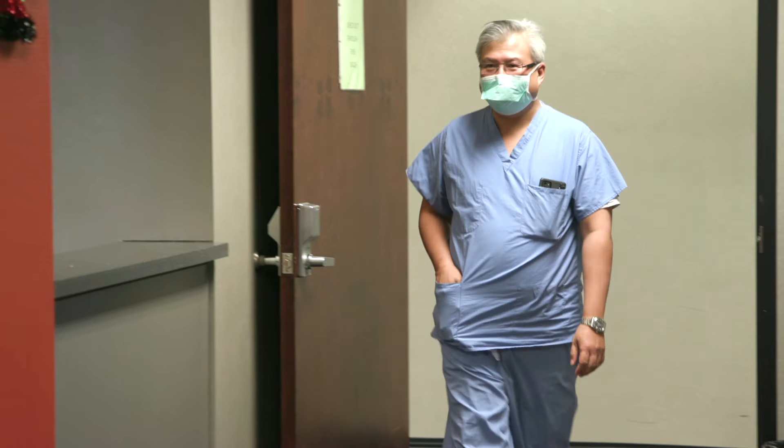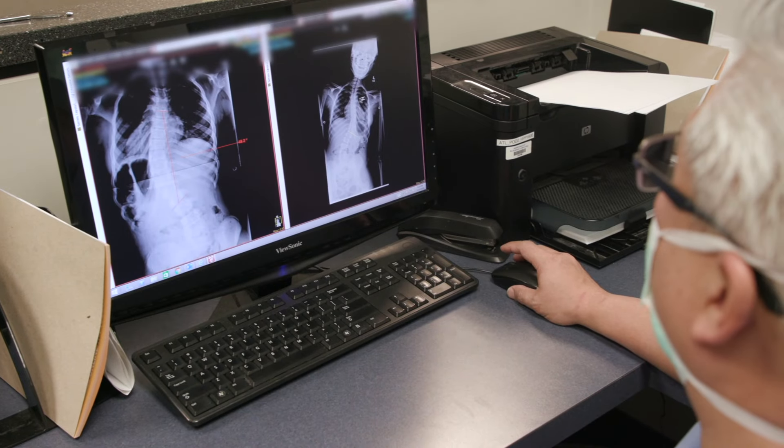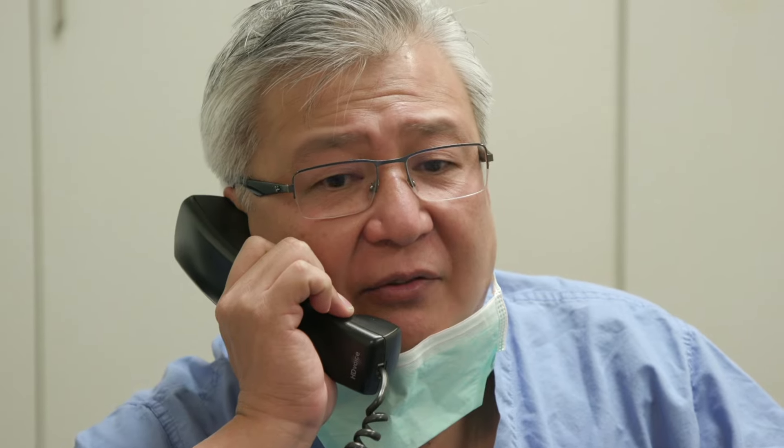Idiopathic scoliosis is a very common condition — probably one of the most common spine conditions we see in children. A lot of treatment around scoliosis depends on two things: curve size and age. When we talk about age, it's not so much a function of chronologic age as it is a function of skeletal age and maturity.